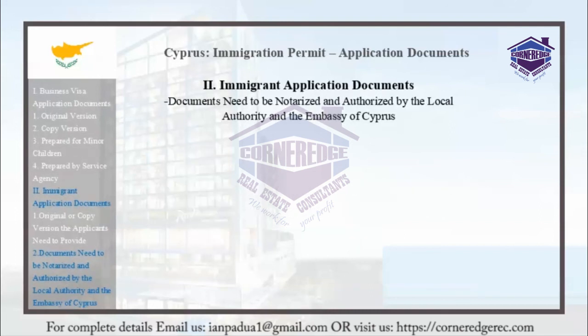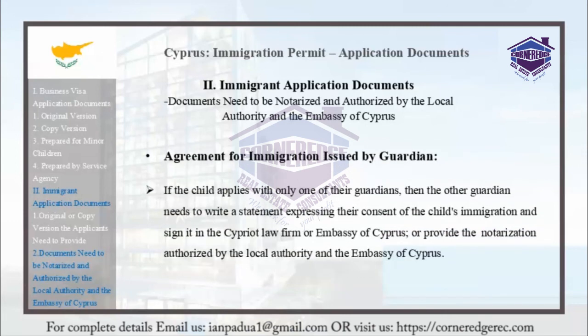Agreement for immigration issued by the guardian: If the child applies with only one of their guardians, the other guardian needs to write a statement expressing consent to the child's immigration, and sign it at the Cypriot law firm or the Embassy of Cyprus. Alternatively, they may provide notarization authorized by the local authority and the Embassy of Cyprus.